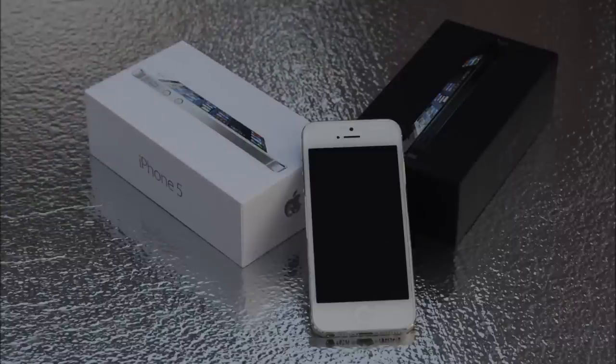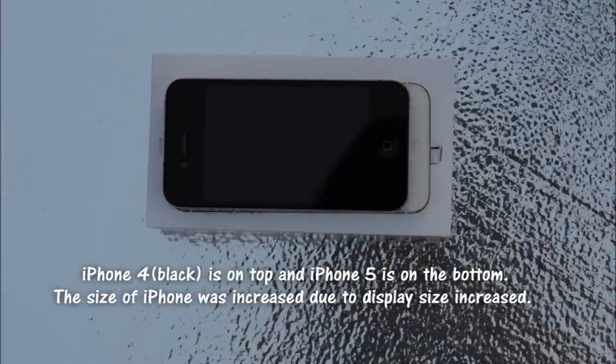Let's talk about the display, because they definitely changed it. It is 4 inches, which is longer than in previous generations such as the iPhone 4 and 4S — those two share the same casing. On this photo you can see the comparison showing that iPhone 5 is longer than iPhone 4 or 4S.